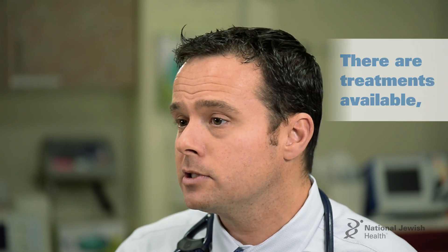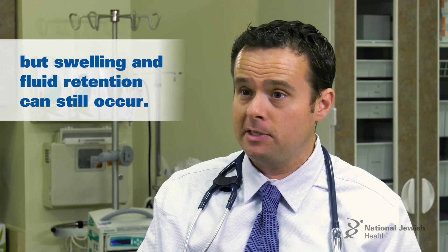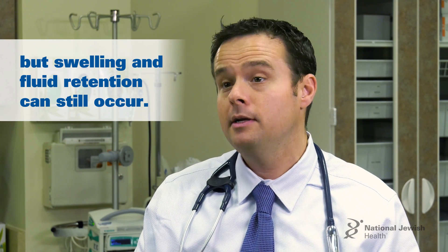When the heart is weak, we have a whole slew of medicines and treatments that we use, but it doesn't always recover. And those people are subject to swelling and retention of fluid much more often.